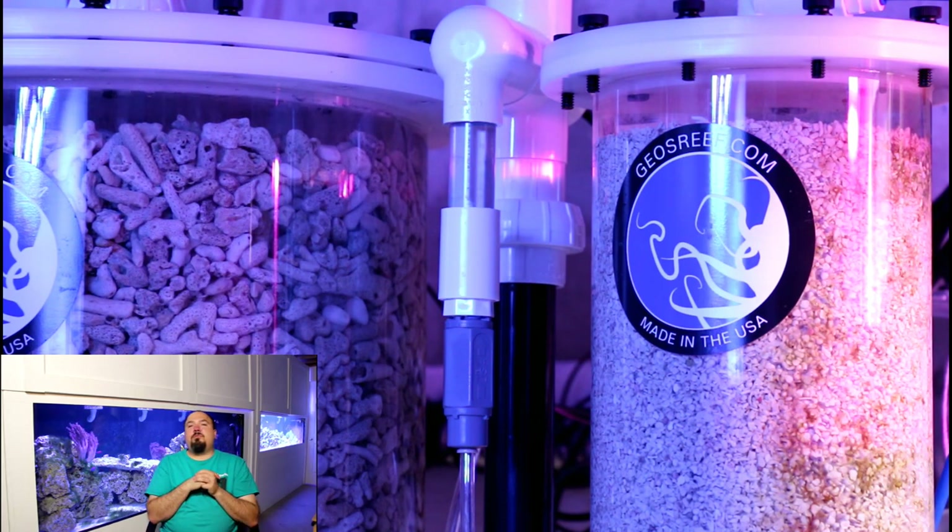Knowing this now, I'm probably going to remove that check valve every month or two just to give it a quick vinegar bath and make sure there are no mineral deposits growing on it. Since then, the calcium reactor has been functioning just as it should, and I've been very happy with it.